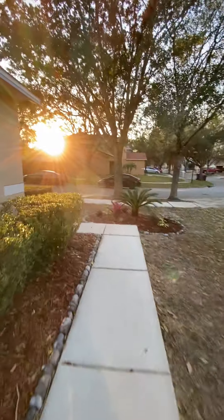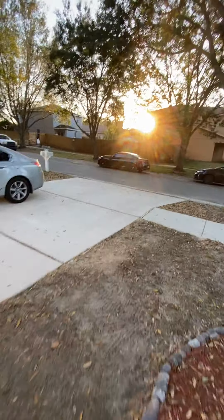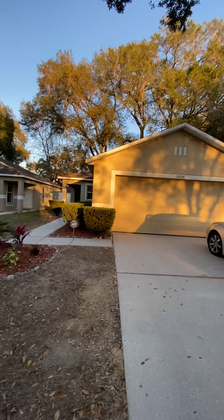Walking back out — we've got a nice sunset today. Another quick look at the outside, and that is it. Give me a call and let me know what you think.